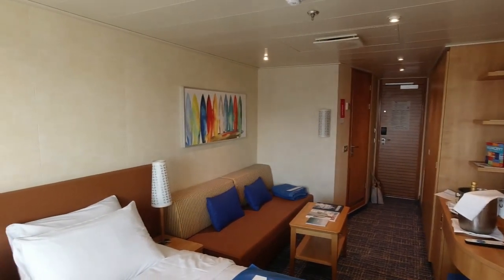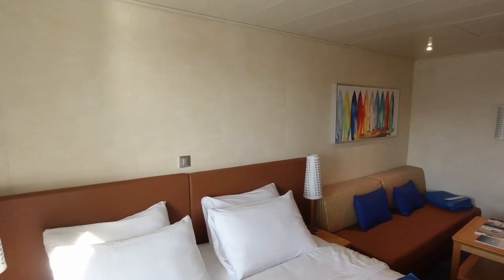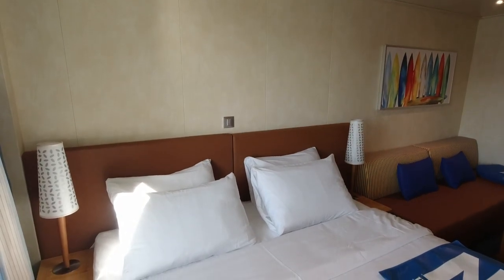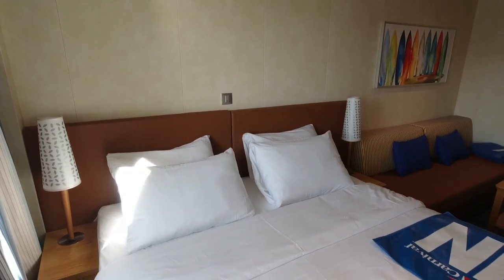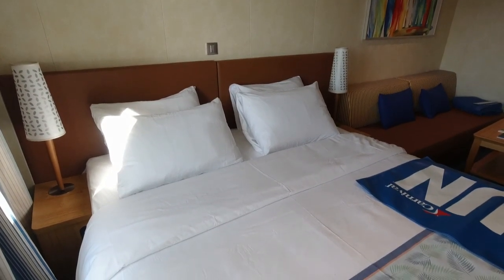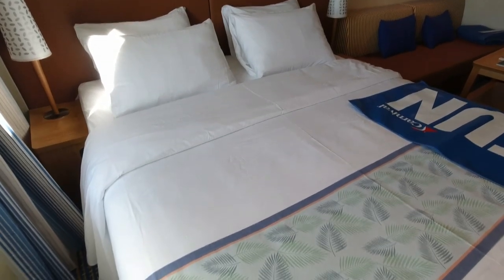No matter the cruise, we were typically going all day, so falling asleep is never an issue for us. Still, we found the bed to provide plenty of support and comfort. Next to each side of the bed were small nightstands. One drawback of the stateroom was the lack of outlets or USBs near the bed. In our opinion, this was a huge oversight.